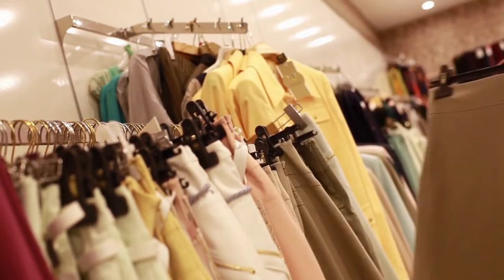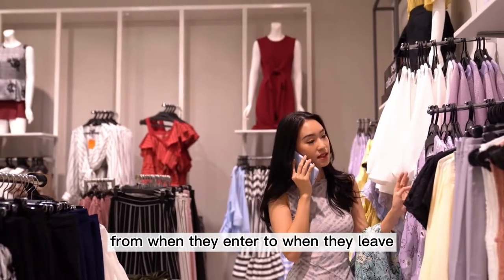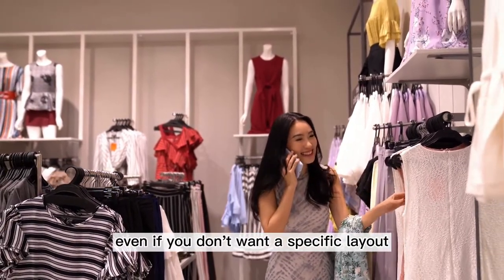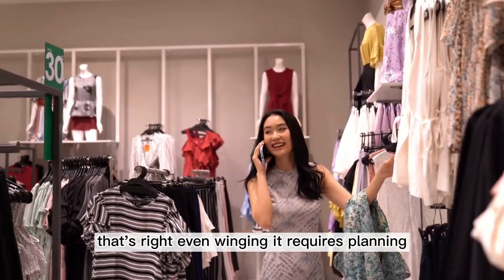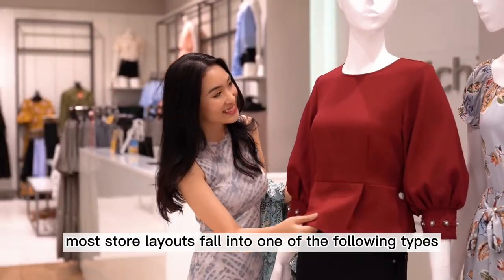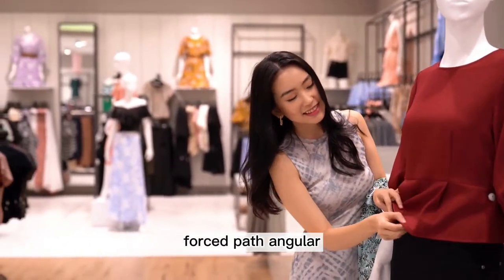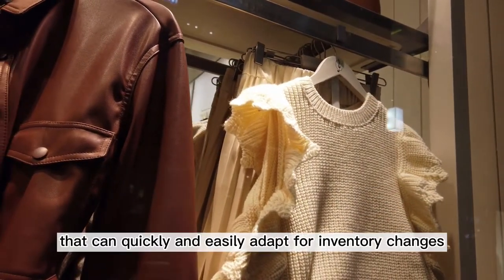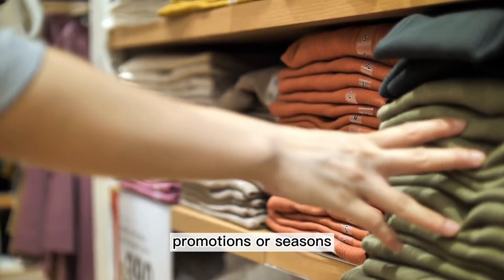The Layout. Design the layout of your boutique by envisioning customer flow and navigation from when they enter to when they leave. You must plan for a specific layout even if you don't want a specific layout — even winging it requires planning. Most store layouts fall into one of the following types: grid, loop, free flow, mixed, diagonal, forced path, or angular. Boutiques typically use a free flow or mixed layout that can quickly and easily adapt for inventory changes, promotions, or seasons.